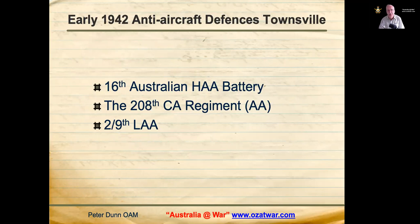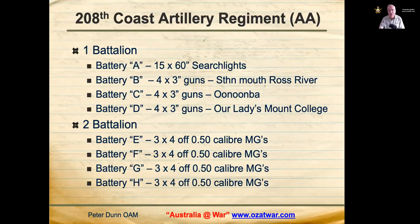Early air defence systems in Townsville comprised both Australian and American units. The 16th Australian Heavy Anti-Aircraft Battery established their first gun site at Pallaranda in January 1942. The American 208th Coast Artillery Regiment Anti-Aircraft arrived in Townsville by train on 20 April 1942.